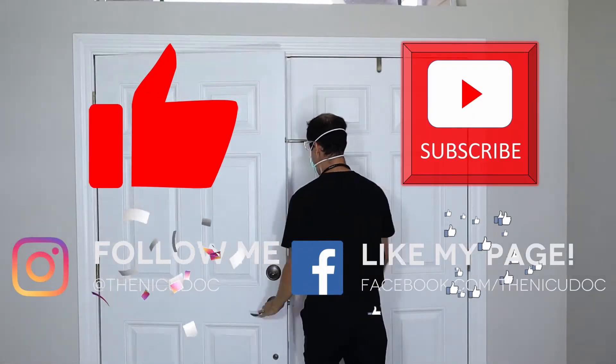Giving the trainees all those NICU secrets, teaching the families, bringing you physiology and the latest evidence and management of NICU babies — just having fun with it! Alright everybody, welcome back to my channel. If you haven't seen this before, welcome, welcome, welcome.